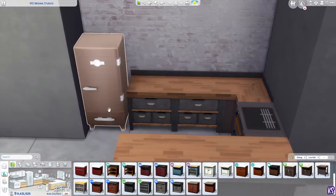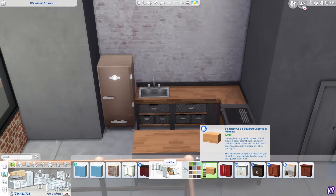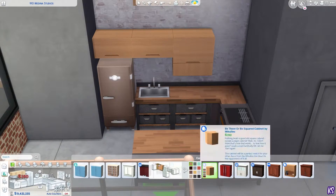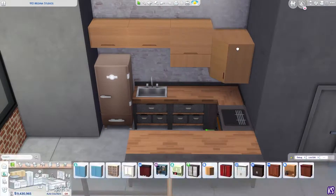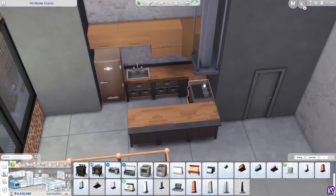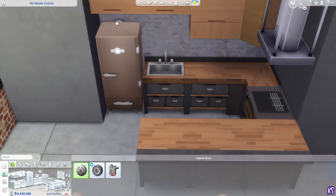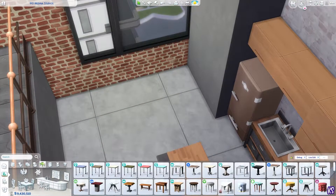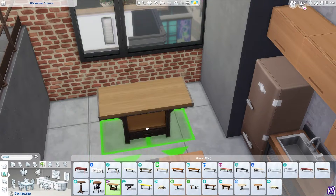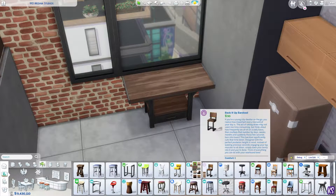This apartment is not going to be part of my save file. I renovate the 910 Medina Studios apartment quite a lot — it's basically my go-to when I want to do something new because it's small and square, so it's pretty simple to create a floor plan. I'm going to be uploading this to the gallery, and I could lower the platform down to do that, so that's different from the other apartment I uploaded a few days ago.